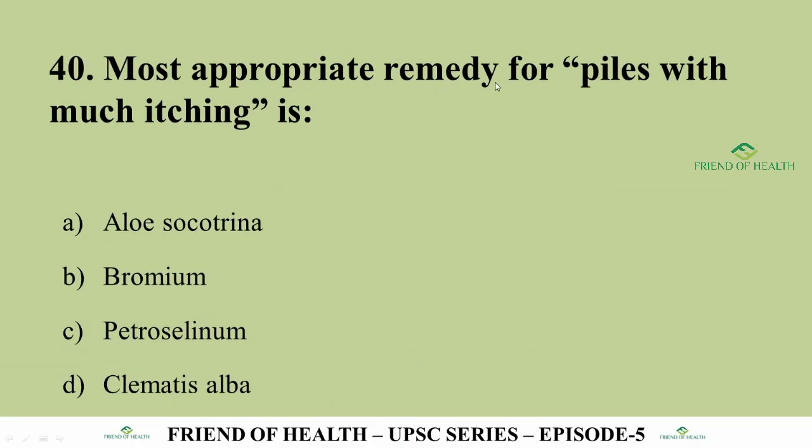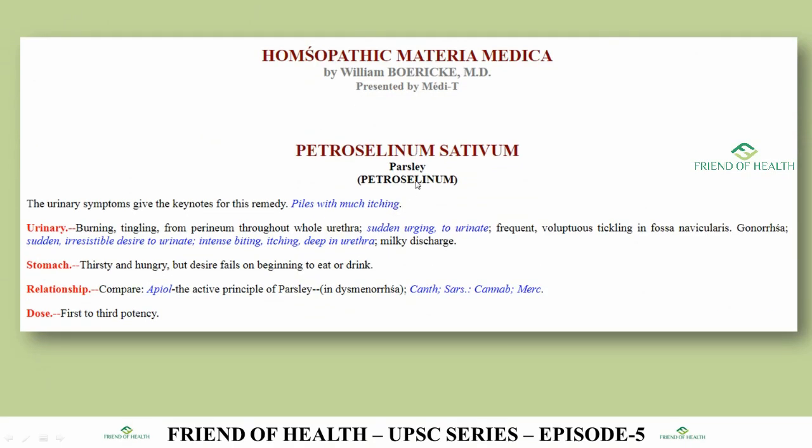Question 40: Most appropriate remedy for piles with much itching. The answer is Petroselinum (Parsley, Petroselinum Sativum). In the first paragraph of Petroselinum in Boericke's Materia Medica, piles with much itching is given as the keynote symptom for this remedy.